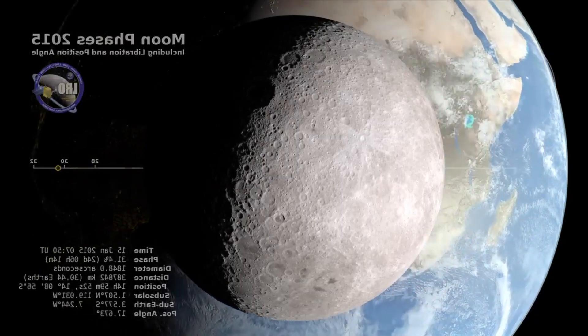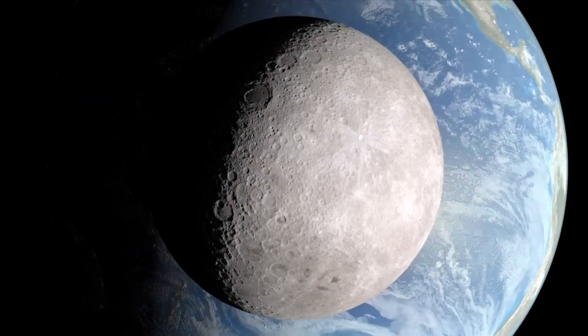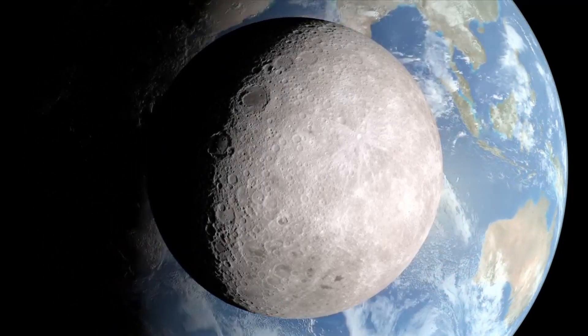We're looking along the imaginary line connecting the Earth and the Moon. From this vantage point, the Moon will be full soon, but on Earth it's a waning crescent.